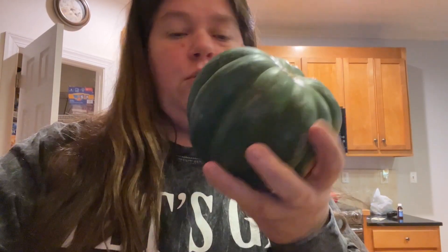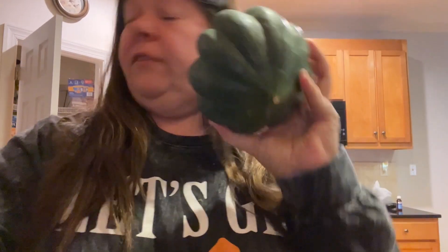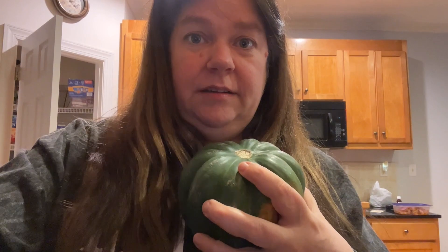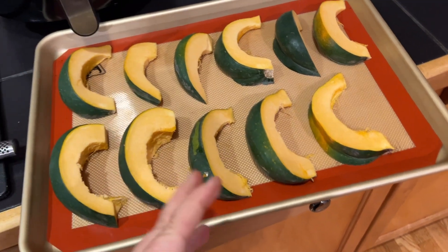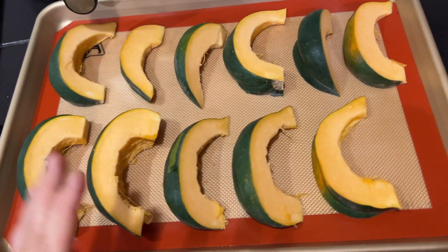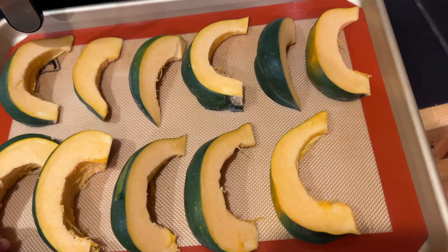I also picked up an acorn squash today — I know, crazy. I've never had it but I've seen so many people eating it in their videos, so I figured I'd give it a try. Don't judge me because I don't even know how to cook it. I just know I slice it up, put it in a pan, and put it in the oven — that's what I'm going to do. I'm not even going to season it; I'll hold off on seasoning until after I try it by itself to see what kind of seasoning I want to put on it. Let me know in the comments if you like acorn squash and what seasoning you put on it.